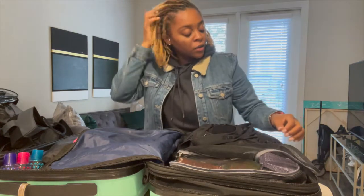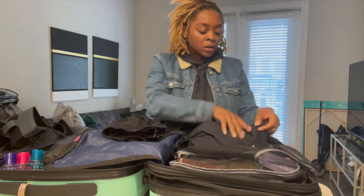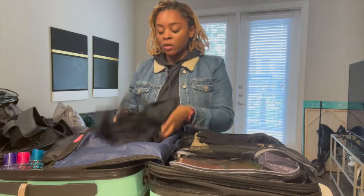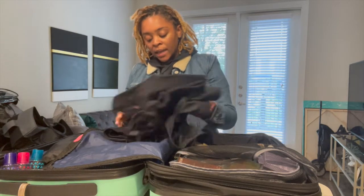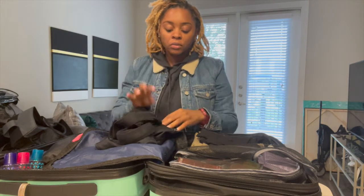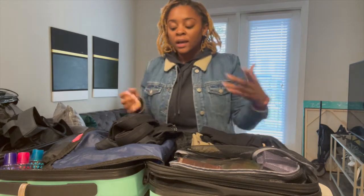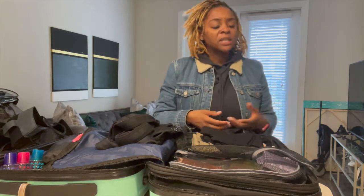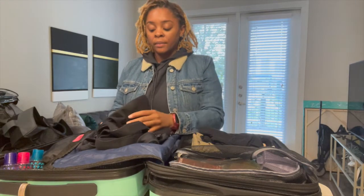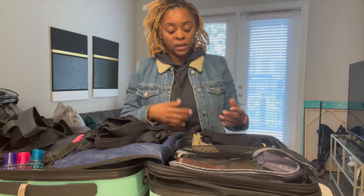I'm going to be bringing a few bras — some I got on Amazon that actually work out very well. I have five black sports bras: Nike and then some Shefit bras that I did a review on, plus two Amazon sports bras. I've seen people say they brought three, and I've seen people say they brought eight. I'm bringing five or six because I need at least one per day — I'm not going to wear the same sports bra the next day.